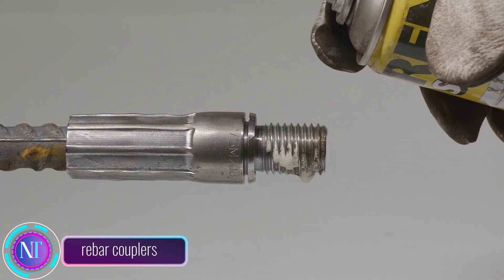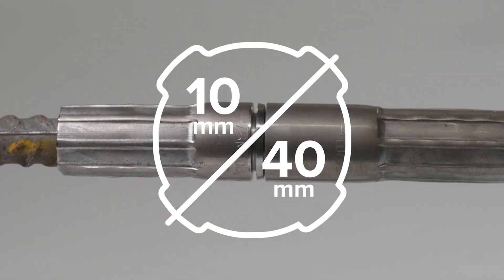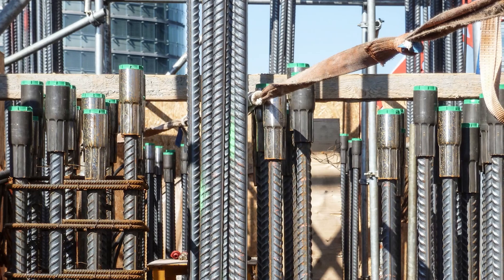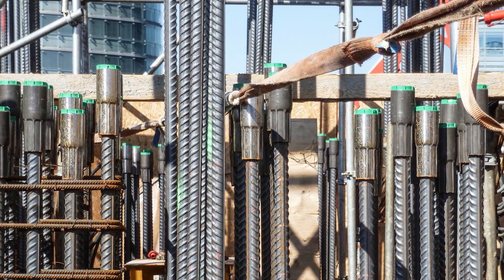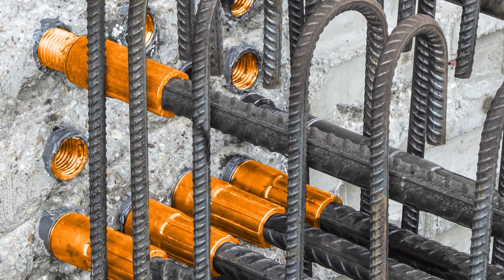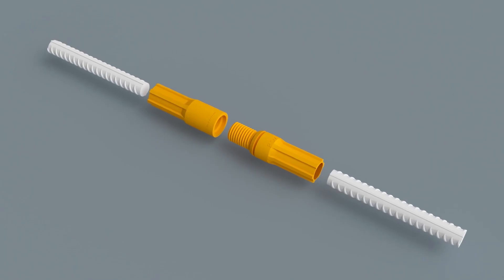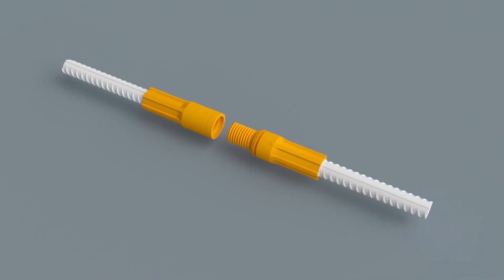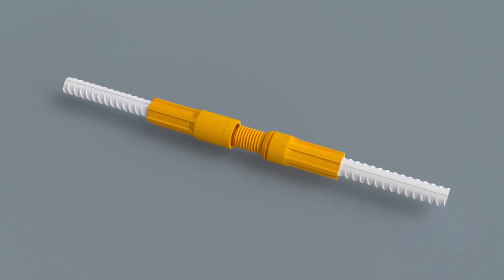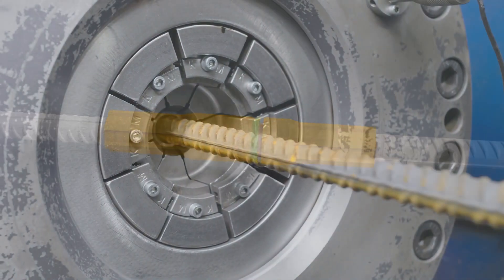Let's talk about rebar couplers, the unsung heroes of concrete structures. Forget the old lap splicing method — rebar couplers are here to revolutionize the way we connect reinforcing bars. No more messing around with wire and ties; rebar couplers are mechanical marvels that securely grip the ends of rebars, creating a connection as robust as the rebars themselves. Say goodbye to the inefficiencies and congestion that come with lap splicing.